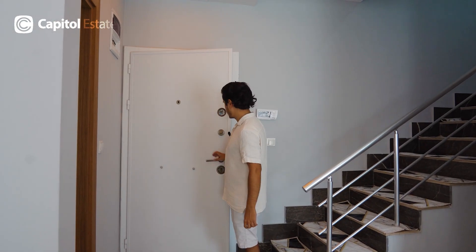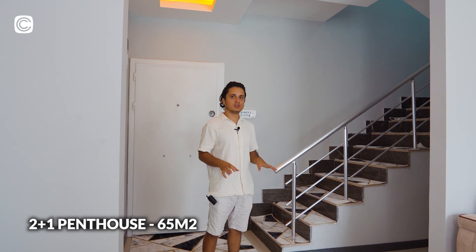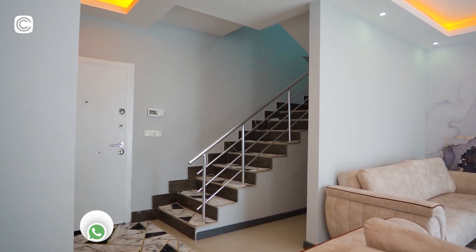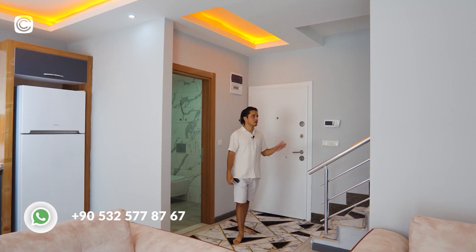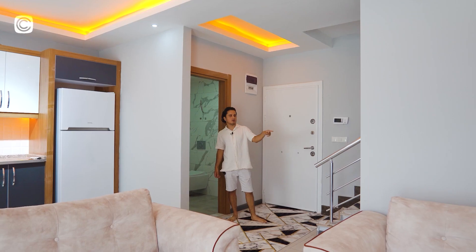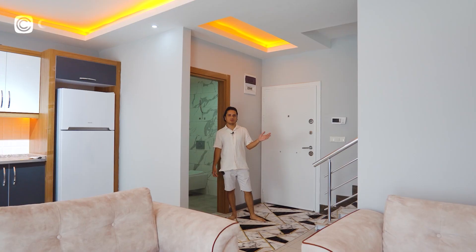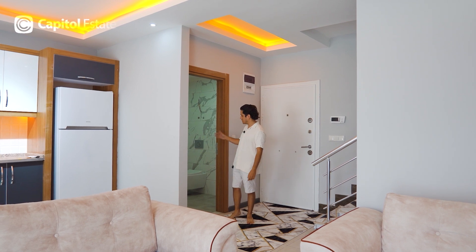Here I am inside our beautiful fully furnished two-bedroom duplex and it has 65 square meters of enclosed area. As soon as you walk inside the apartment you will see the living room and kitchen on the right-hand side, the full bathroom, and the staircase which takes you upstairs to the bedrooms. You also have a storage space underneath the staircase. Let's start our tour with the bathroom.